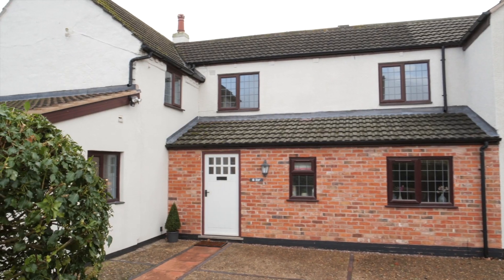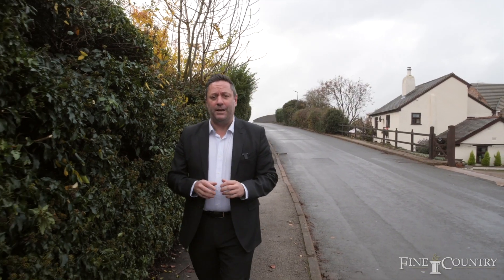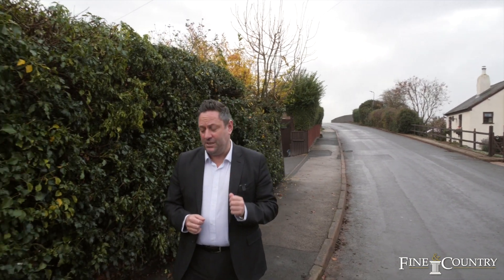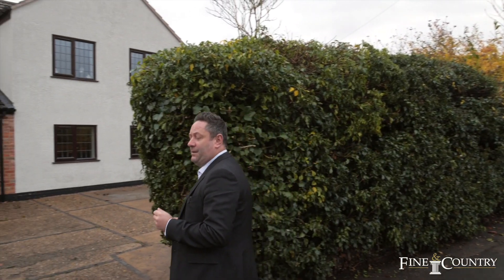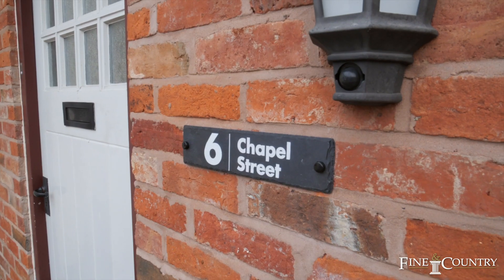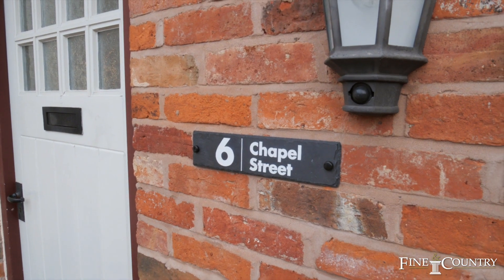Hi, I'm Sam from Fine & Country. Welcome today to Longlawford, a village just west of Rugby, and behind me is number 6 Chapel Street. This property has been extended dramatically by the present owners from its original 19th century origins. Come with me and we'll take a good look.